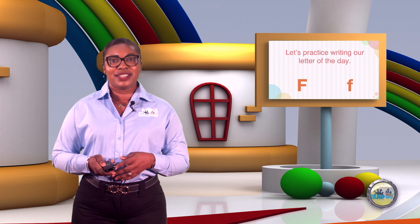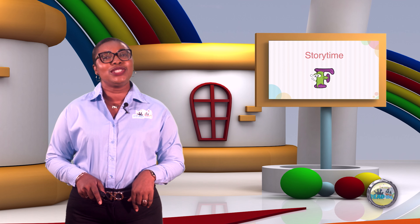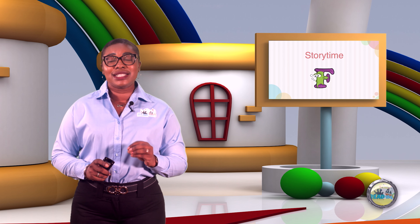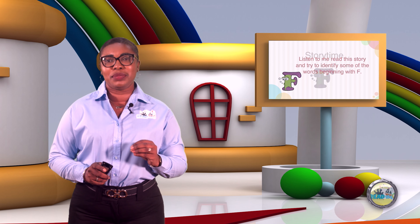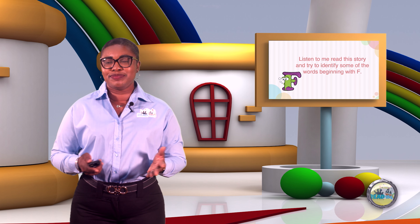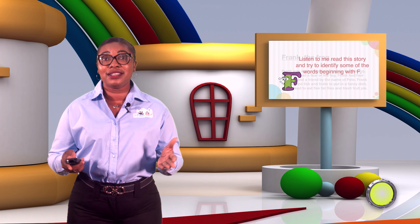Awesome work! I'm sure that you did a great job. Now I want you to sit back, relax, and be prepared to listen to this exciting story, but also to identify some of the words that begin with letter F. So, are you ready? Today our story is Frank the Frog.